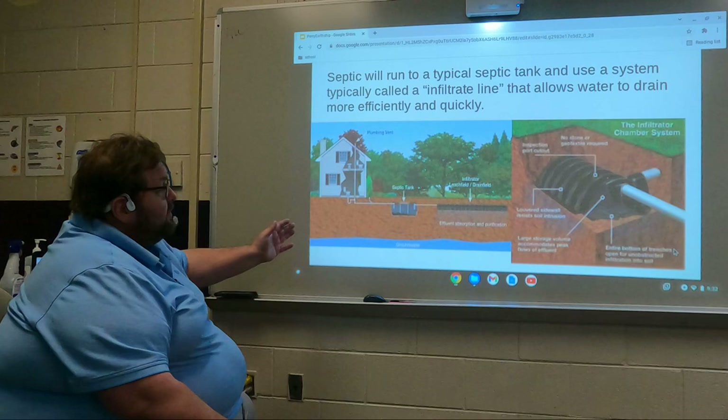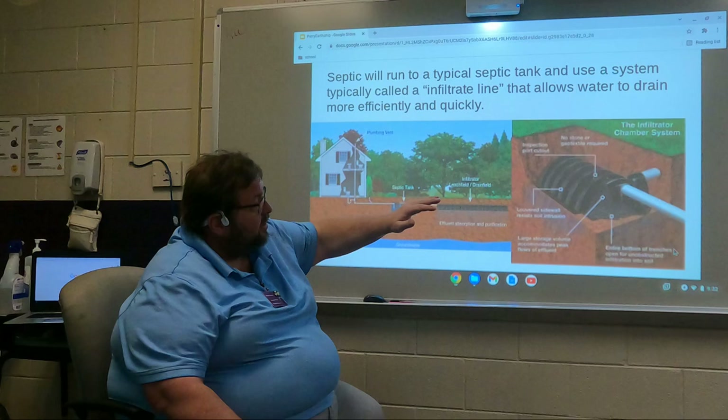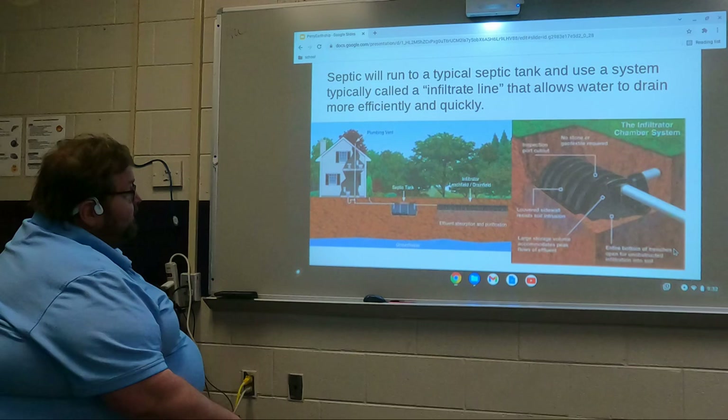For the septic, I've always been a fan of the Infiltrate system. The Infiltrate, if you're not familiar with it, is like half a 55-gallon drum set on top of permeable ground. When you cover it with dirt, unlike septic fill lines which you can't drive over because they'll collapse, these will not collapse — you can drive over them and they take up a lot less area than a fill line with a normal septic tank.